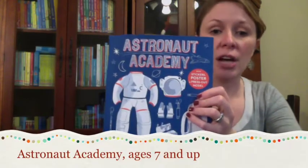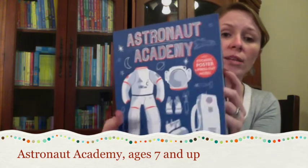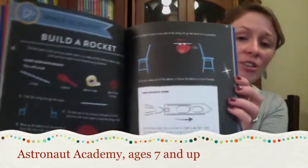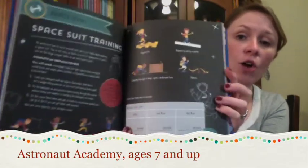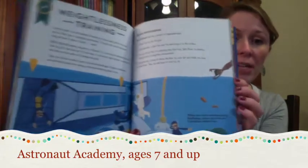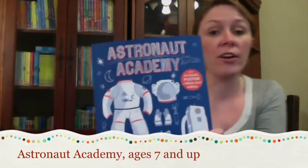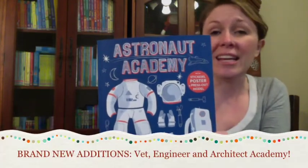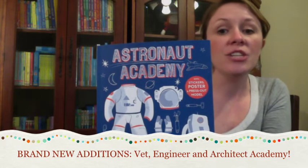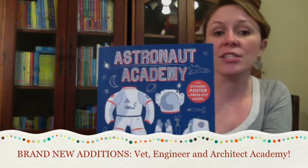And finally, Astronaut Academy — the perfect book for anyone that wants to be an astronaut. In this book, they'll discover how astronauts fly in space, how they walk, how they carry out space experiments, and all kinds of fun activities including how to grow your very own space food. In this series, we also have three brand new books: Veterinarian Academy, Engineer Academy, and Architect Academy. I recommend these for ages seven and up.